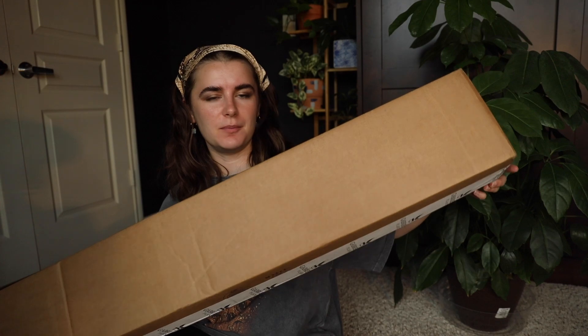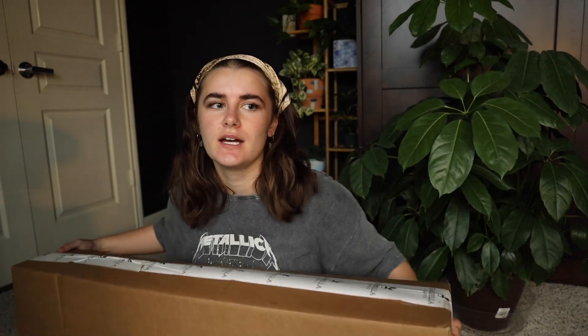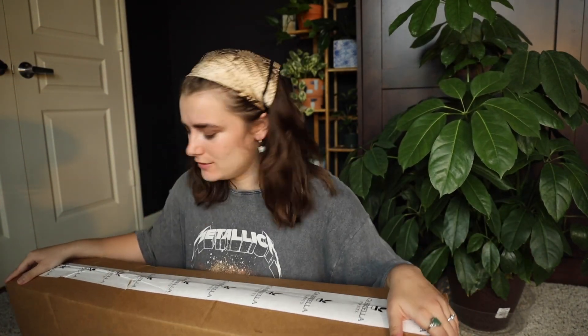I cracked and ordered another shipment of Gabrielle plants — I got a whole five more plants. It's so confusing because they came in this skinny box. I'm kind of interested to see how they managed to fit them all in here, because I was expecting a bit bigger of a box. Let's see how they are.